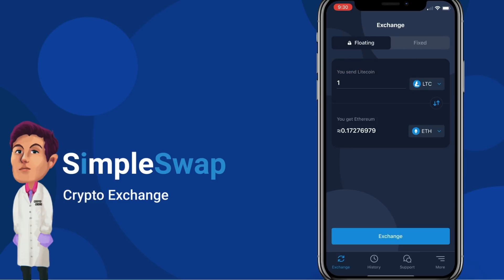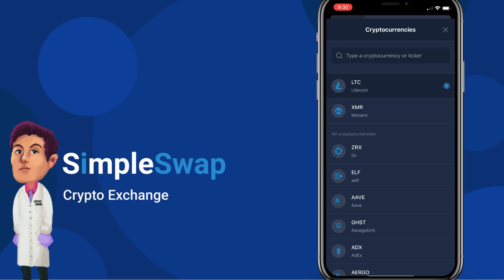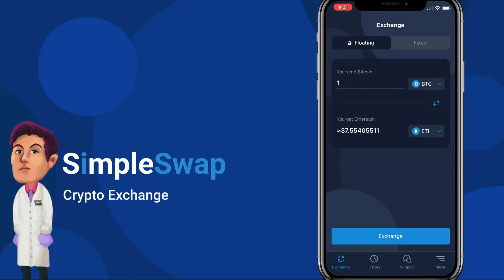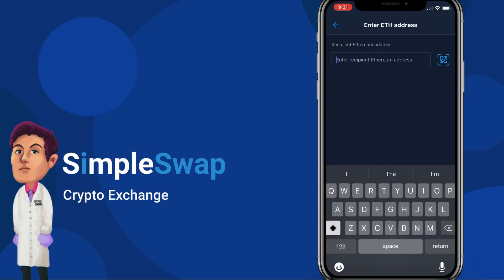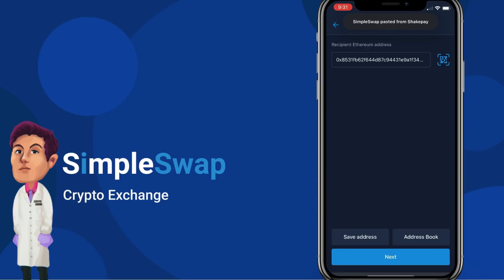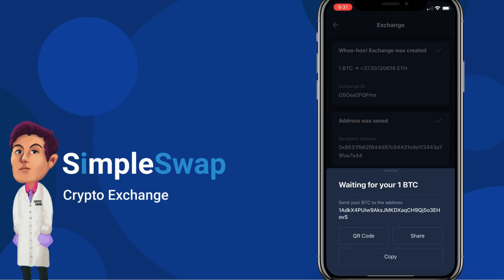Let's create an exchange. We're going to swap BTC to ETH. We switched the sending currency from LTC to BTC, and we've got Ether on the receiving end. One BTC equals 37.5545511 ETH. We click Exchange, and it brings you to a tab where you enter your Ethereum wallet address. After entering it and clicking Next, it shows 'Waiting for 1 BTC' and gives you a wallet address to send your BTC to.